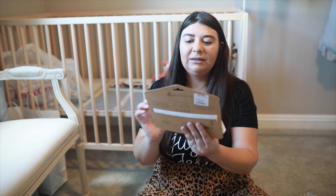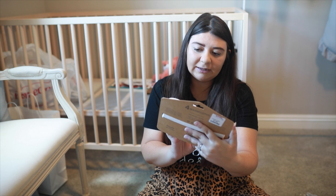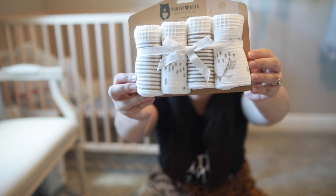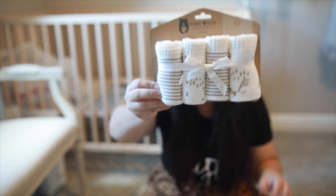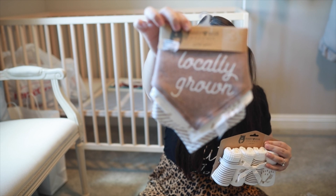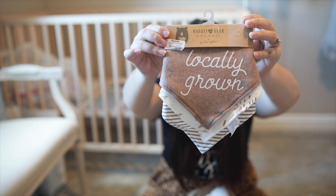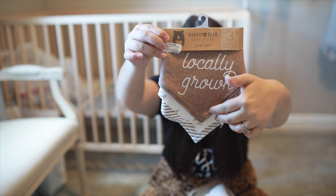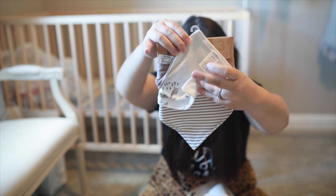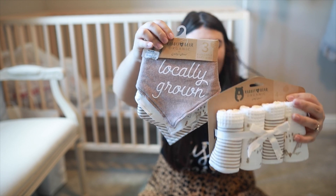This is from TJ Maxx and it's a Rabbit Bear organic set — these are four washcloths and they're super cute. I actually got the matching bibs that go with it. This one says 'locally grown' and this is a three piece, so it has like 'locally grown' everywhere, and then a little plain one. So that matches the washcloths.